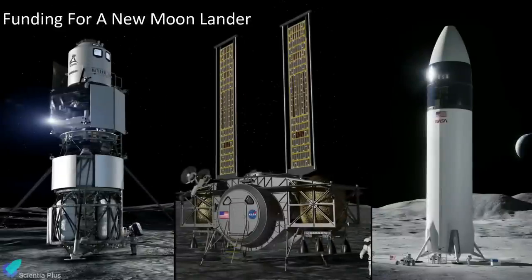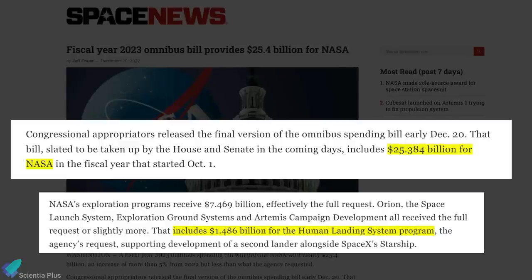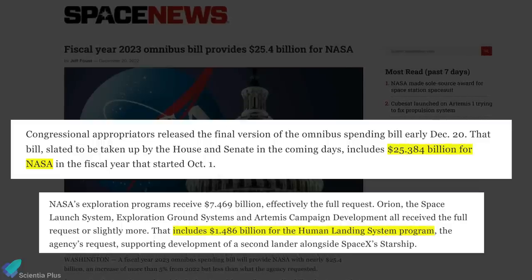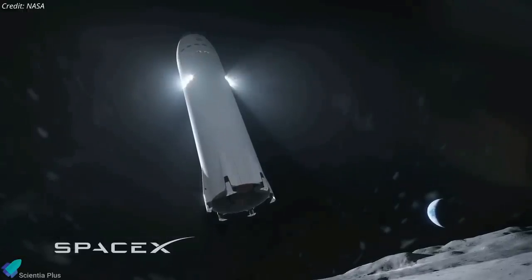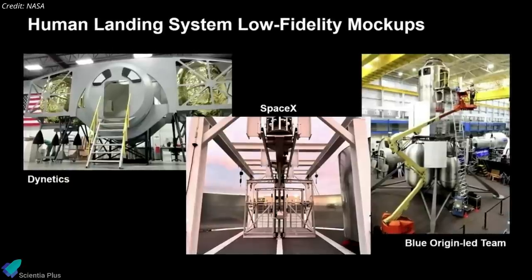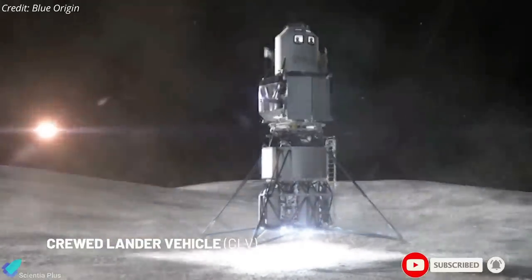NASA's budget for 2023 includes funding for a second moon lander alongside the SpaceX Starship. Congress approved $25.384 billion for NASA in its $1.7 trillion omnibus bill passed on December 23, including full funding for a second Artemis program moon lander to supplement SpaceX's Starship lunar lander. NASA has already secured transportation on SpaceX's Starship for the Artemis 3 and Artemis 4 missions, but following U.S. Senate instructions, NASA is requesting other firms to participate in future landings.